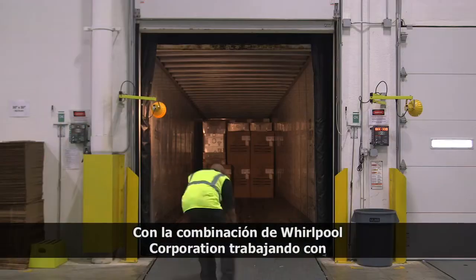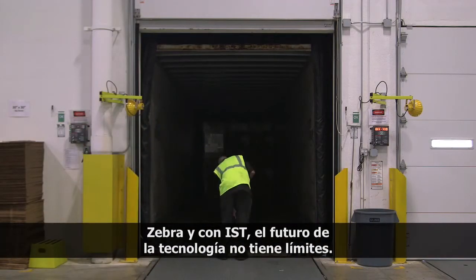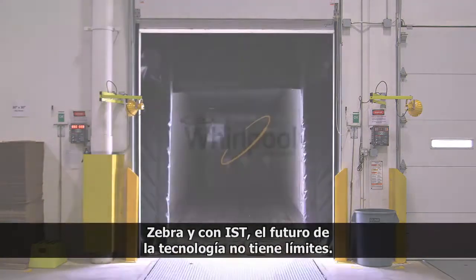With the combination of Whirlpool Corporation working with Zebra and IST, the technology future is unlimited.